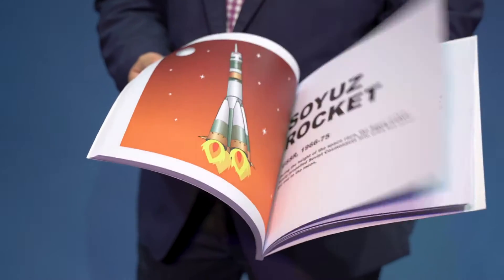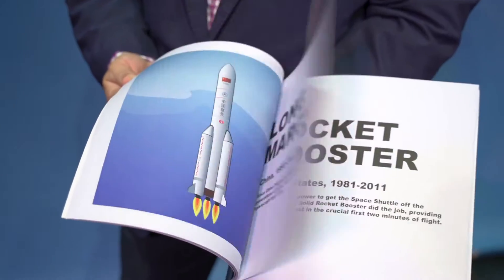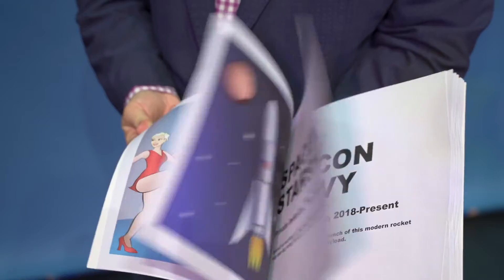Rocketbook is super easy to perform. If you can flip through the pages in a book, all you have to worry about is having fun with your audience.